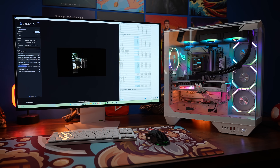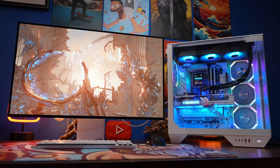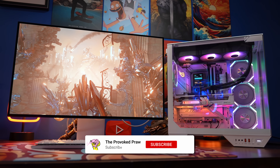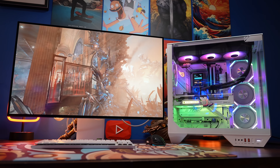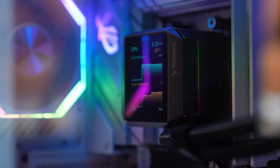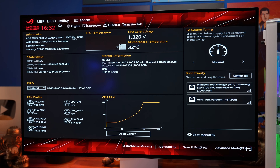I ran Cinebench, OCCT, and 3DMark. The temperatures are quite high in Cinebench and in 3DMark, but it's to be expected with synthetic benchmarks that are pushing it quite hard. As you can see, the cooler also gives you a readout of the temperatures, and it was in the high 80s, low 90s in a lot of tests. Because of the crashes with OCCT, I decided the first thing I was going to do was update the BIOS.